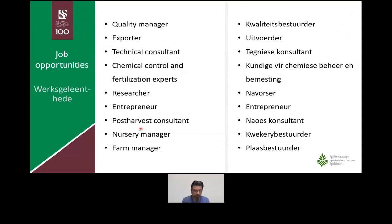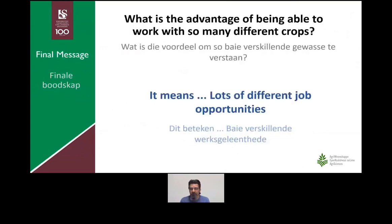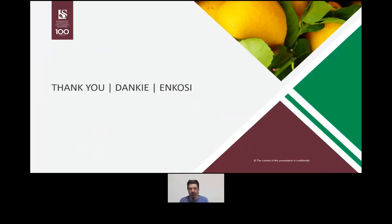I want to end with this: the advantage of being able to work with so many different crops is that you have a lot of different job opportunities. If you forget everything else I've said in this video, this is the crux — the opportunities are really, really big. I'd like to thank you for your time and attention, and good luck with your choices.